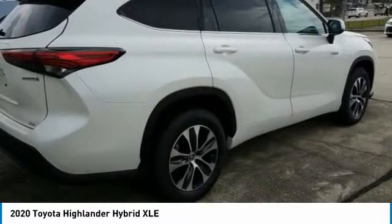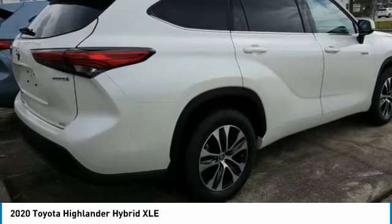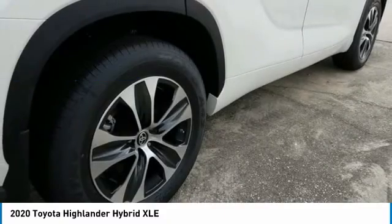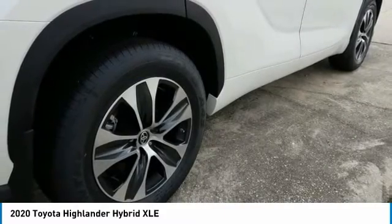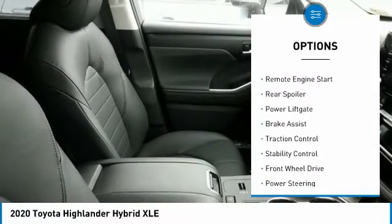A 2010 top safety pick, the Highlander is where substance meets style and is priced below $45,000. Great options include tire pressure monitor, blind spot monitor, heated mirrors, and aluminum wheels.